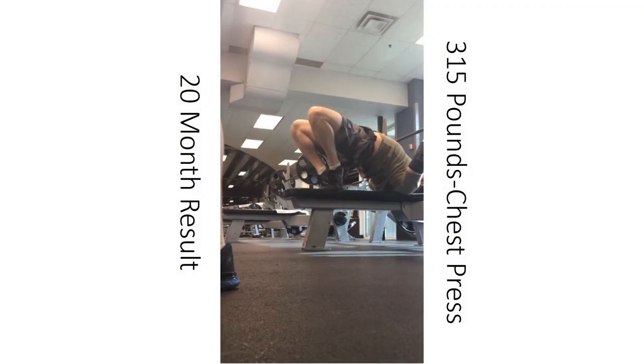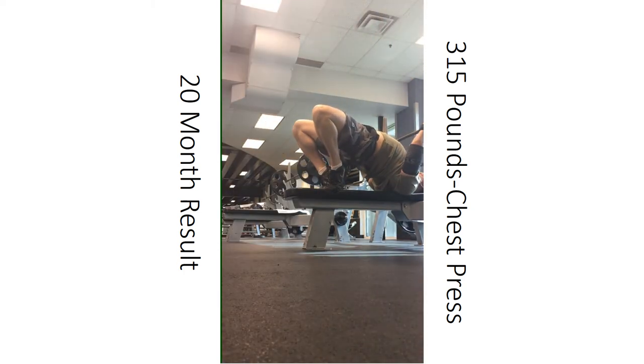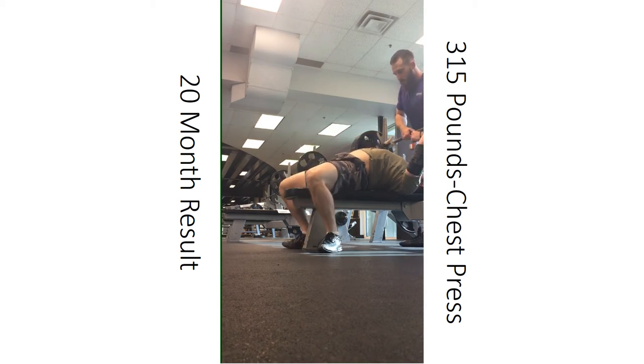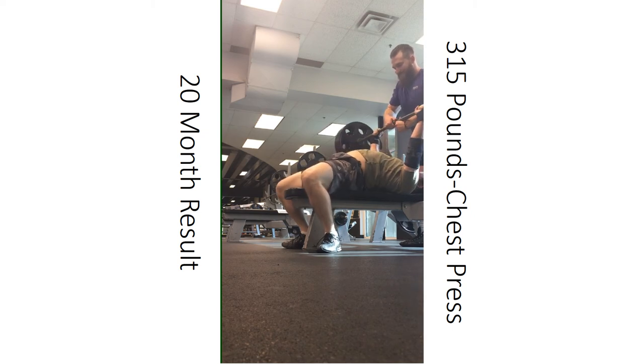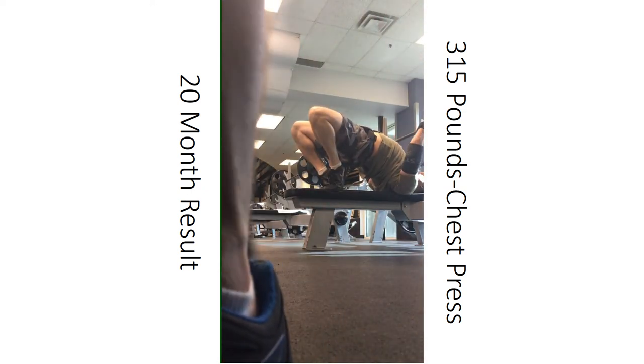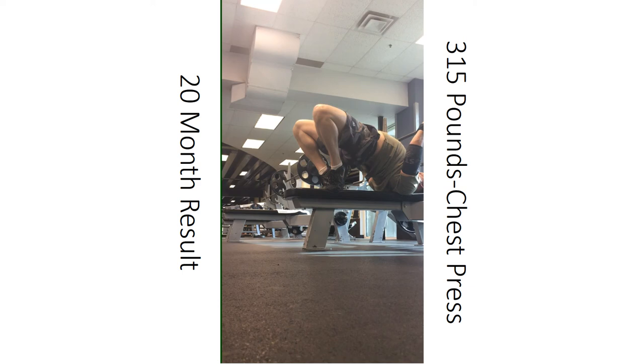So here's really where the rubber meets the road. This is a 315-pound chest press at 20 months. At the end of the day, I can certainly tell you that that is proof positive that his rotator cuff tear is not bothering him anymore, and that functionally, this is quite a strong repair.